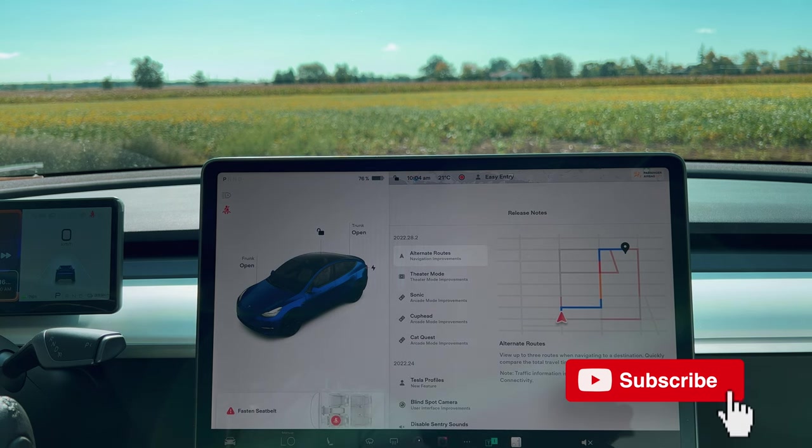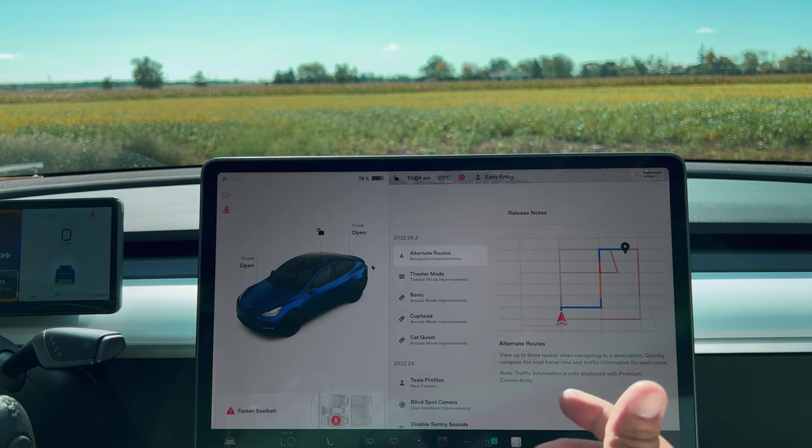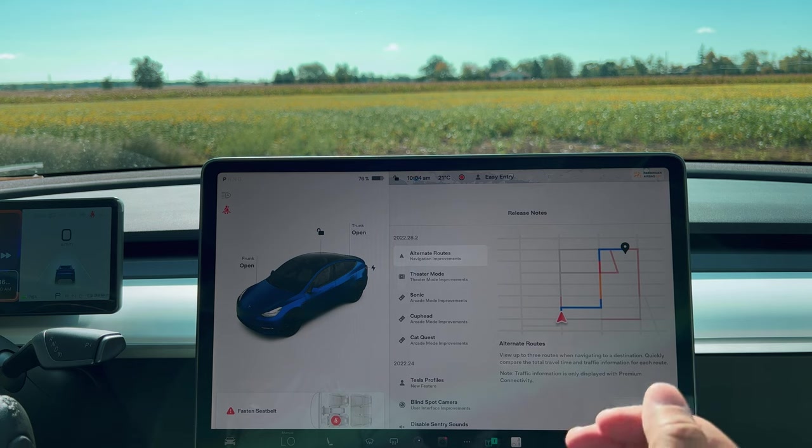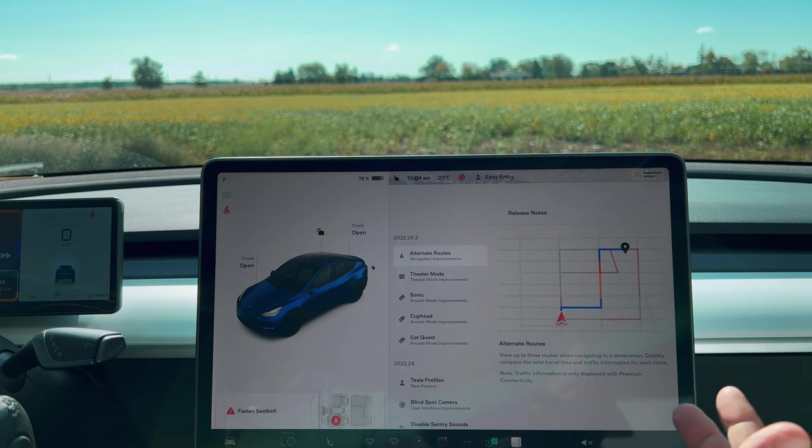Alternate routes. This is something that we've been wanting for a long time with our navigation. Now, other than putting in multiple stops, when we go to a destination we can see multiple routes. It just doesn't give us the one route — it gives alternate routes. So you can take another way if you like to avoid a highway or avoid a toll road, or you can take a completely different way. You have choices now.